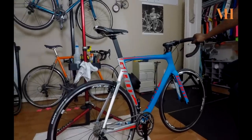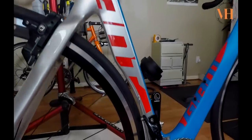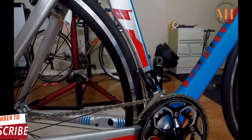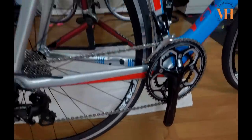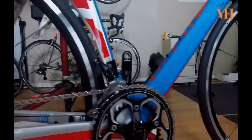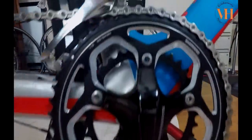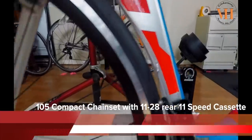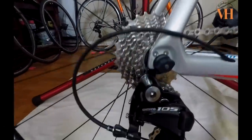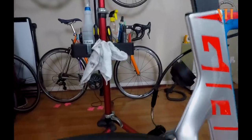The Giant Propel is an aero frame. You can see the little cutout here for the tire to go in. He's got 175 cranks — that's Shimano 175 cranks. And it's equipped with Shimano 105.